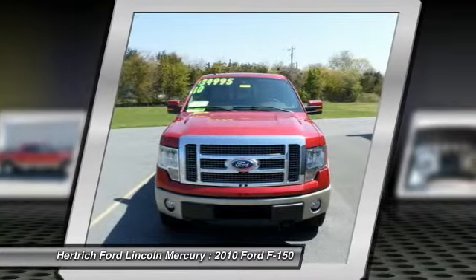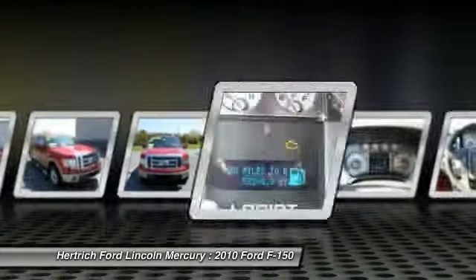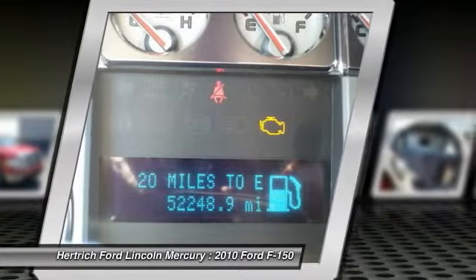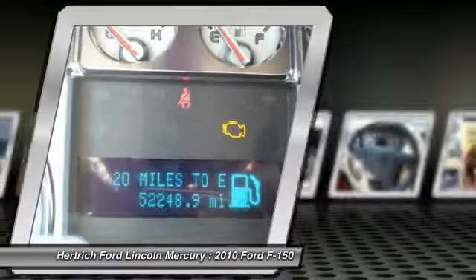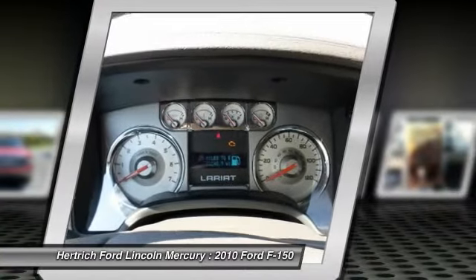The 2010 F-150 features a fully boxed frame constructed with high-strength steel side rails for increased durability and safety. While the new F-150 is more capable, more passenger-friendly and safer than ever, it is still offered in one of the widest equipment ranges of any vehicle.